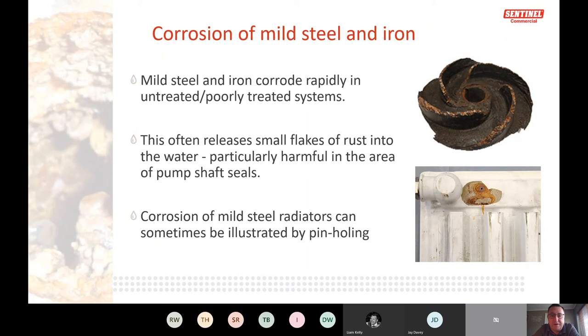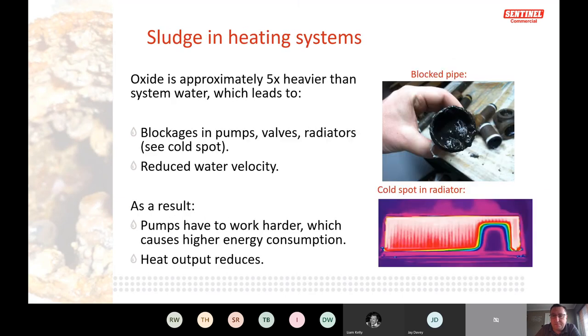Bits of corrosion lift and form on different metals, creating corrosion cells — pinholing on radiators is a key example. Iron oxide settles at the bottom of the system, going into pumps and sitting in radiators, creating cold spots where heat isn't transferring as efficiently as designed. Poor water quality allows sludge to form, blocking radiators, reducing water velocity, and preventing rooms from heating correctly.